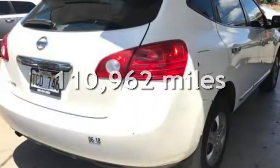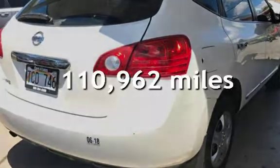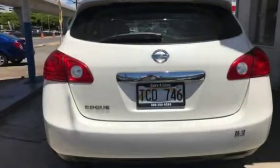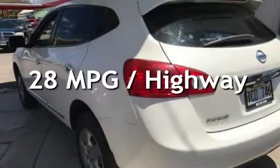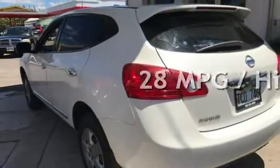This Nissan has less than 111,000 miles on the odometer. Estimated fuel economy for this vehicle is 23 miles per gallon in the city, and 28 miles per gallon on the highway.